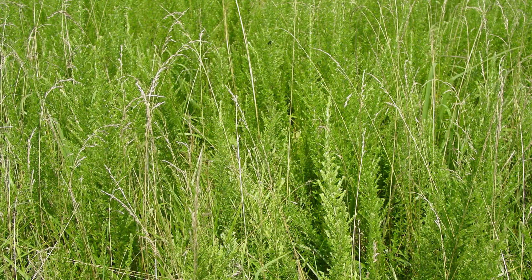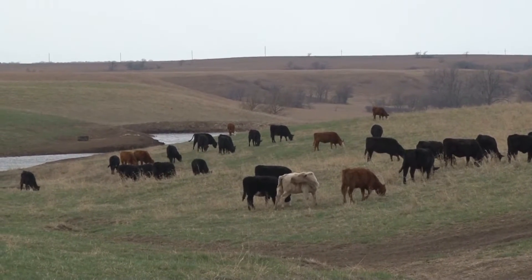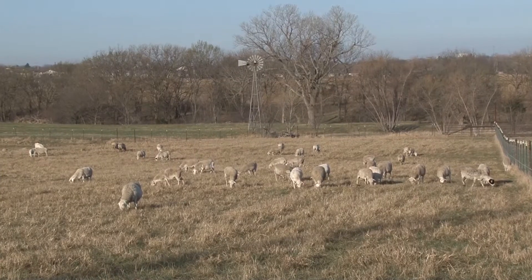If you could design a plant to disrupt this ecosystem, it would look a lot like sericea lespedeza. Cattle are very sensitive to the toxin, and for whatever reason — nobody's quite sure yet — goats and sheep are pretty resilient to the toxin.